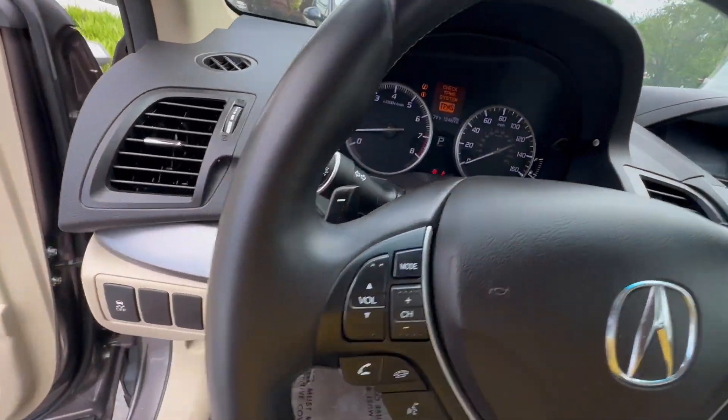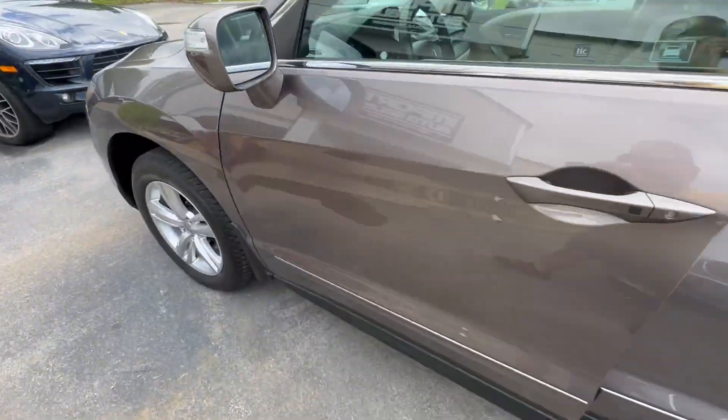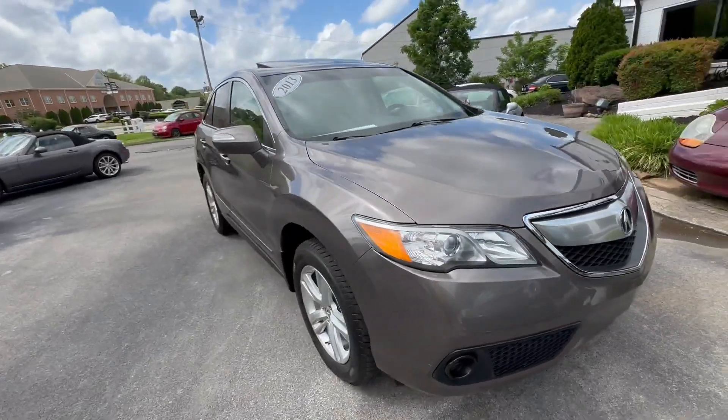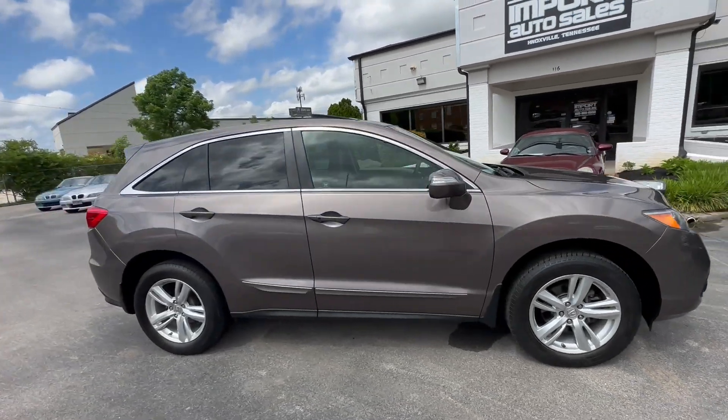Extremely nice inside and out. Super smooth ride quality. The Michelins are all in really good shape and the headlights up front are crystal clear.